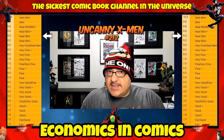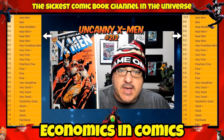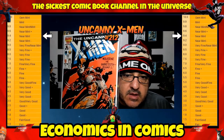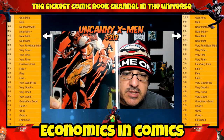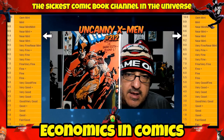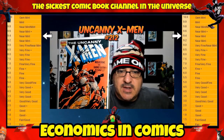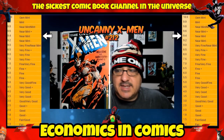At number 8 on my list today, we have number 212. This is the first time Sabretooth and Wolverine battle — I absolutely love this cover. There's a lot of Wolverine stuff in these issues, especially the Claremont run. You're looking at probably $15 to $20 in a near-mint raw condition. This one just happens to be signed by Chris Claremont as well. Classic cover.